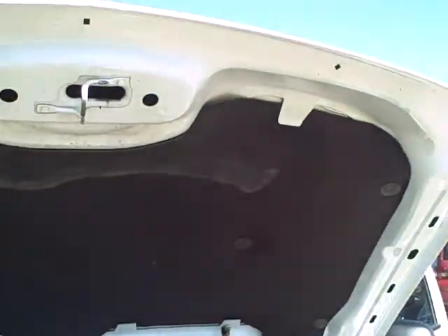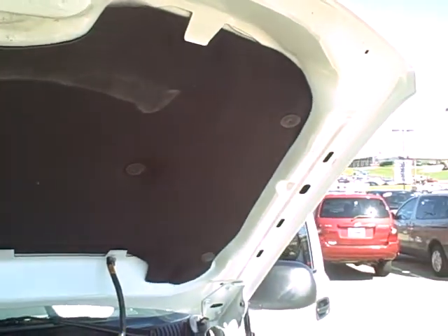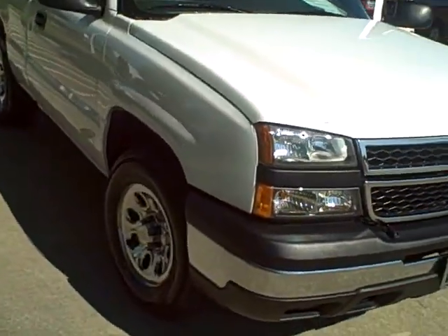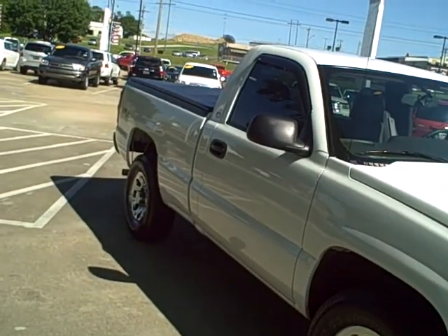But a nice, clean truck. Look under the hood here, the top side of the hood. If you're looking for a four-wheel drive, this is probably your truck right here — 2006 Chevrolet LS regular cab 4x4 truck.